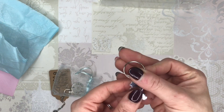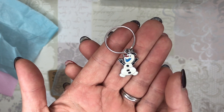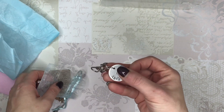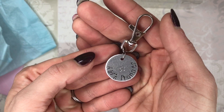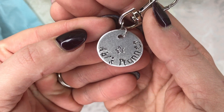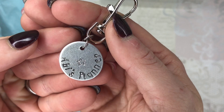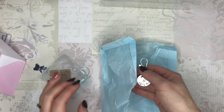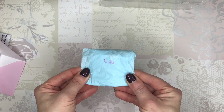So Abby has got that for her planner. She's also got Olaf — who doesn't want Olaf on their planner — amazing. And she has got this key ring that says 'Abby's planner'. I love the font. How gorgeous is that? I'm going to wrap these back up because I want Abby to be able to see them herself. She'll never know the difference.